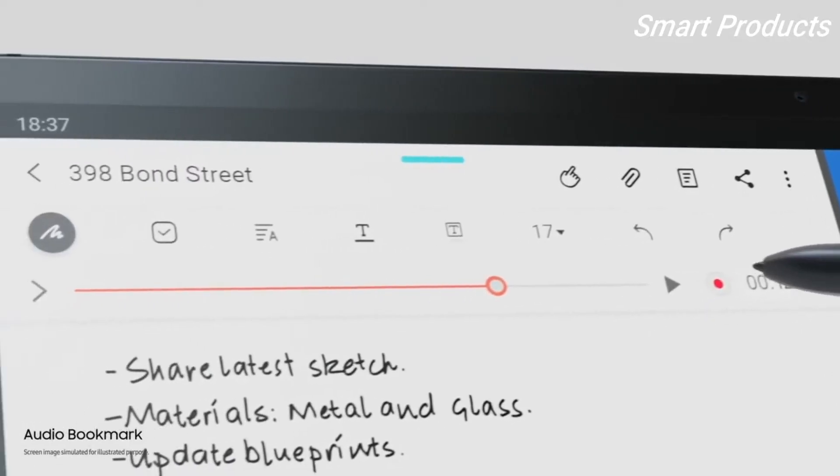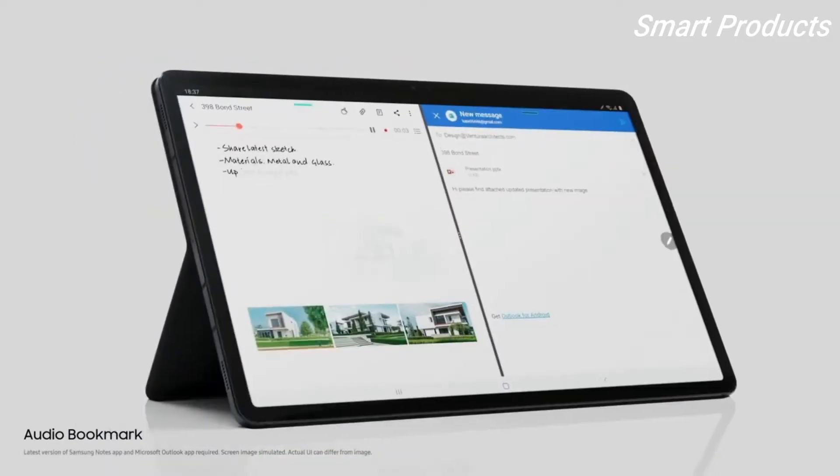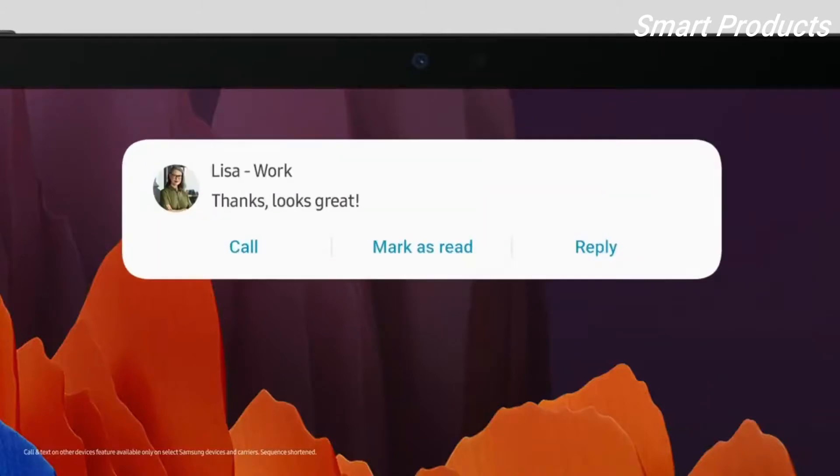Speaking of smart, Audiobook Mark lets you sync audio to the notes you take. And moving them is as simple as this. Now, it's time to play.